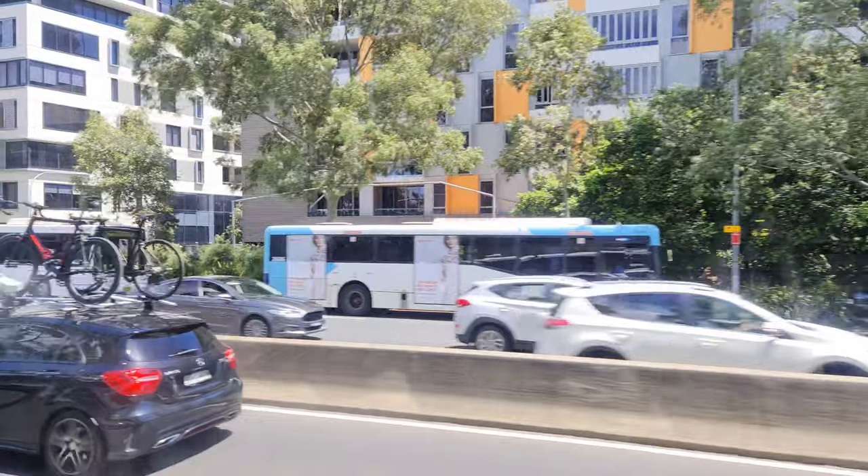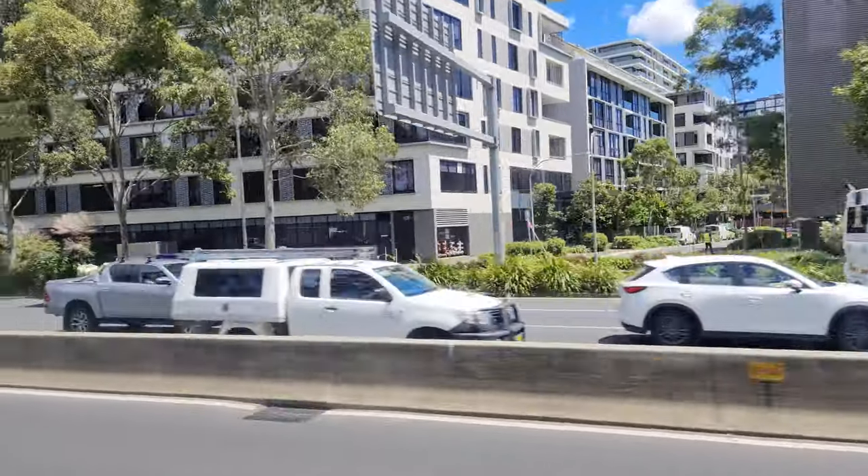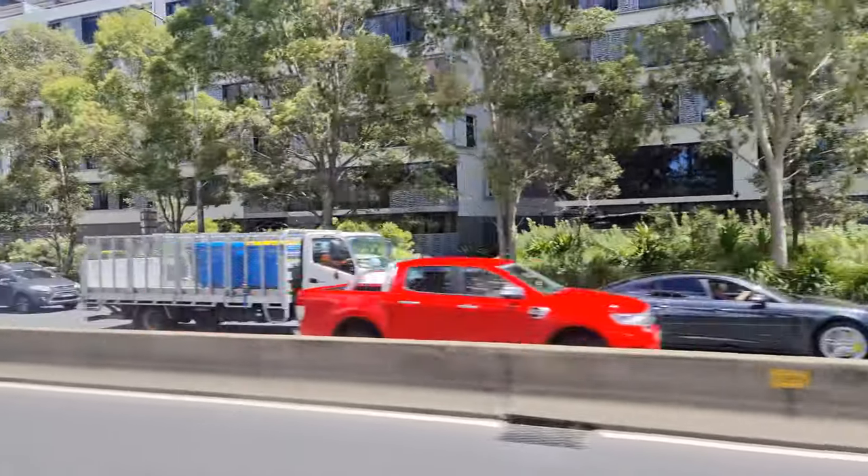Being a Scania L113, these are fitted with an 11 litre engine and they're quite loud, so let's have a little bit of a listen now.